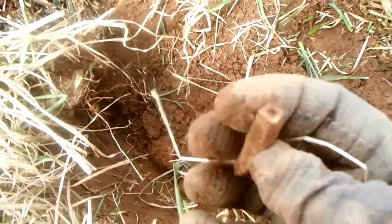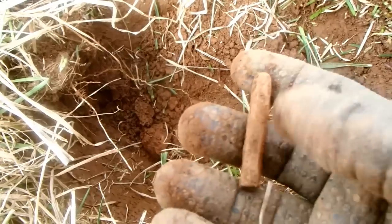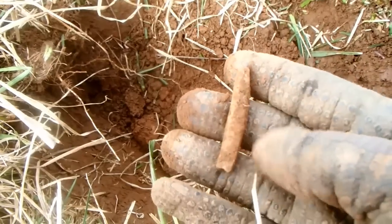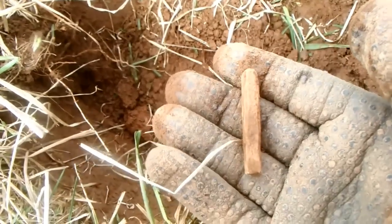I just dug that button, right in there, and then got a good signal over here. Dug down and it's a piece of lead — was a bullet, I believe, at one time that they hammered out and used for — looks like maybe a pencil. So that's a pretty good find. Hopefully I'll be back.